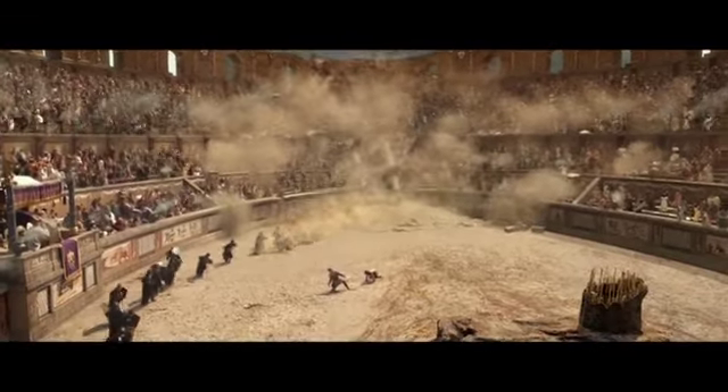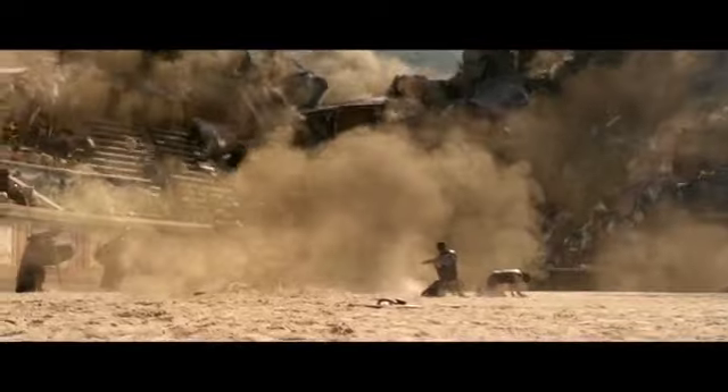We have to be photoreal. We've got to be true to the onset cinematography. We have to provide an immersive experience for the audience and we can't feel gimmicky. So there's a lot of challenges.